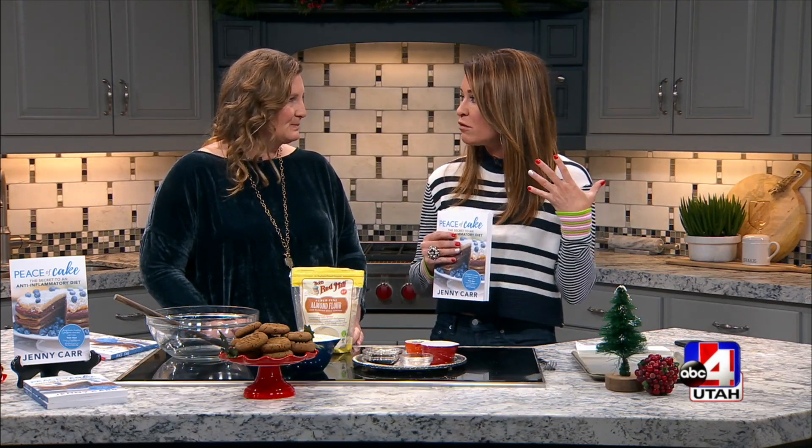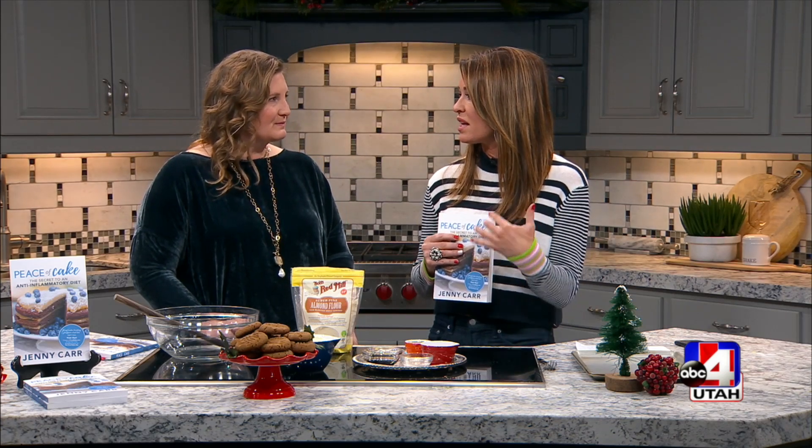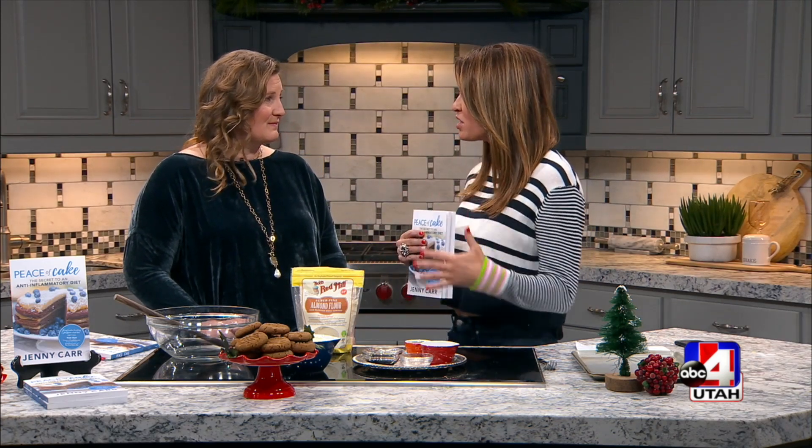I've been standing here for 10 minutes talking to her about your story — it's so fascinating, about why you wrote this book and the research you put into it. But you almost died. And you said it was the inflammation in your body that was causing all these things, and you saved your own life really by changing the way you ate.